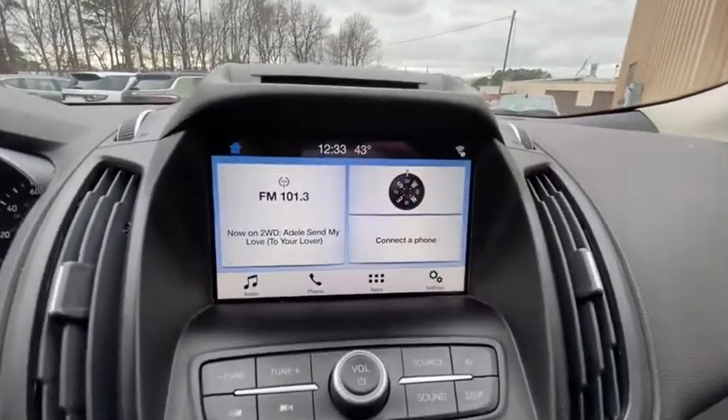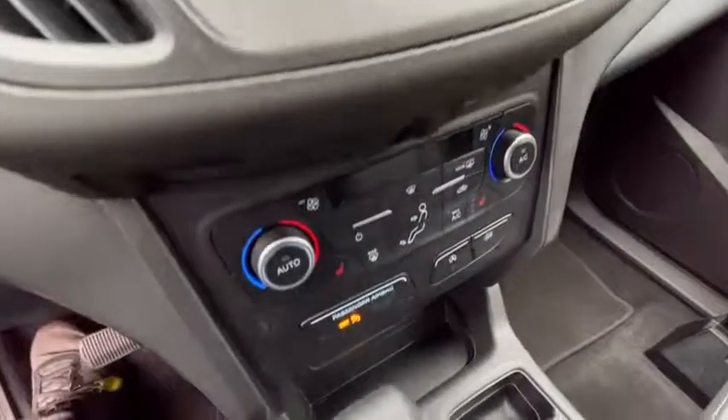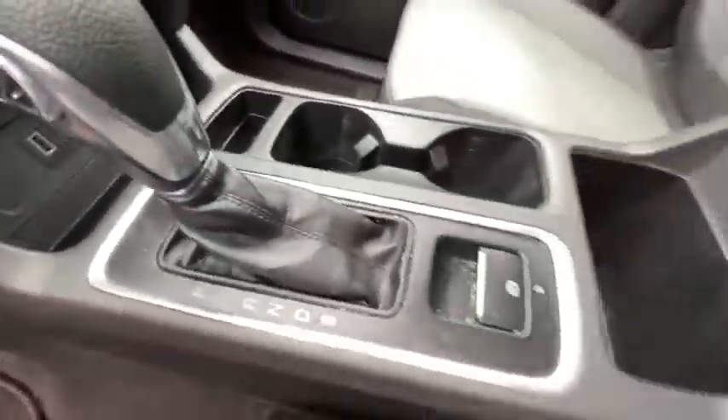CD player, security system, compass, fog light, heated front seat, trip computer, tachometer, panic alarm, overhead console, brake assist.